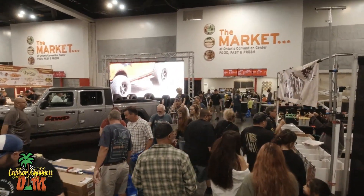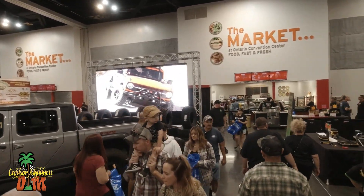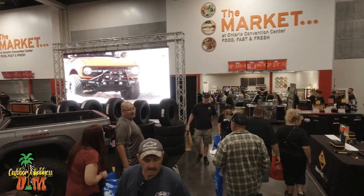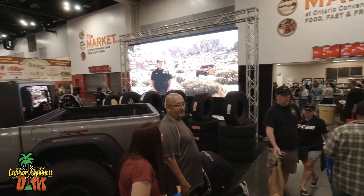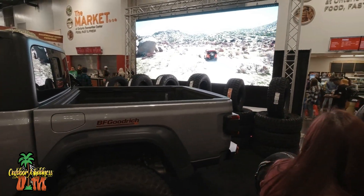Now let me repeat that — Off-Road Expo, not Jeep Off-Road Expo. But if you're not around, I would say 98% of the vehicles here are Jeeps. So if you're into Jeeps, you're going to love this Expo.